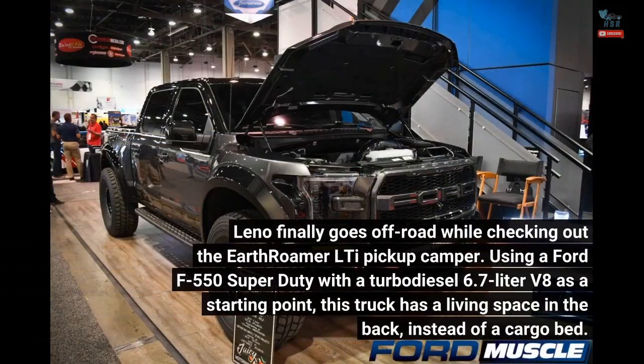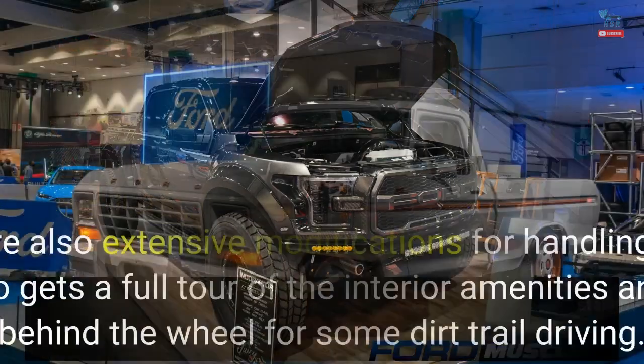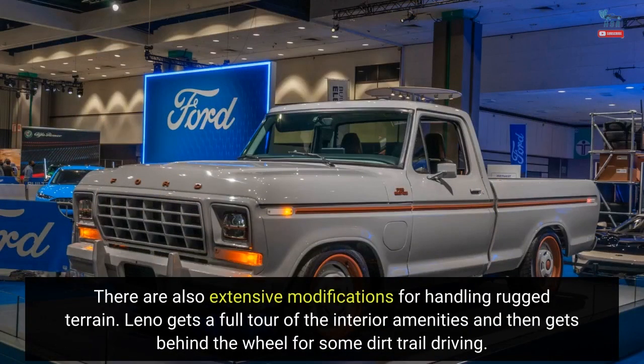Leno finally goes off-road while checking out the Earthroamer LTI pickup camper. Using a Ford F-550 Super Duty with a turbo-diesel 6.7-liter V8 as a starting point, this truck has a living space in the back instead of a cargo bed. There are also extensive modifications for handling rugged terrain.